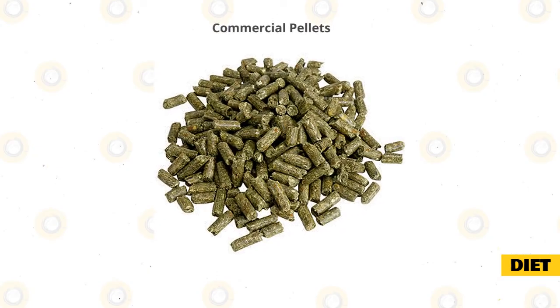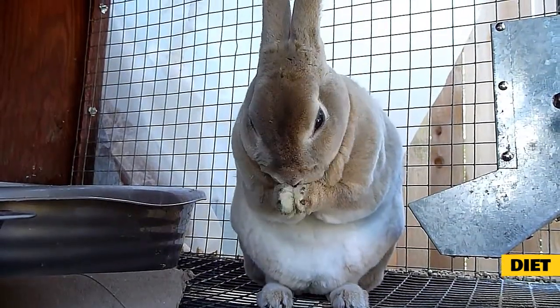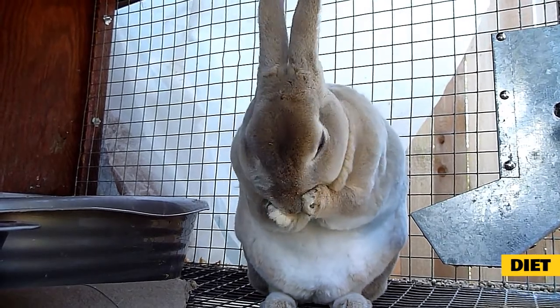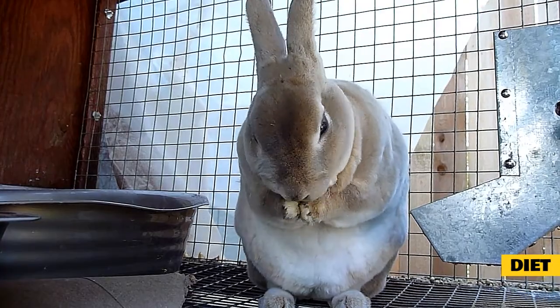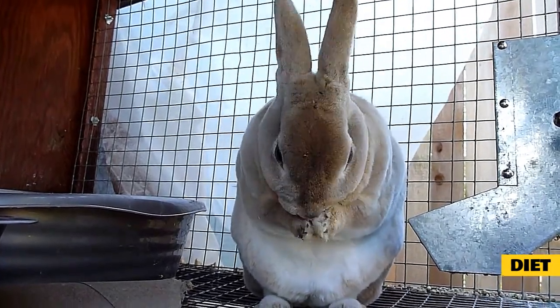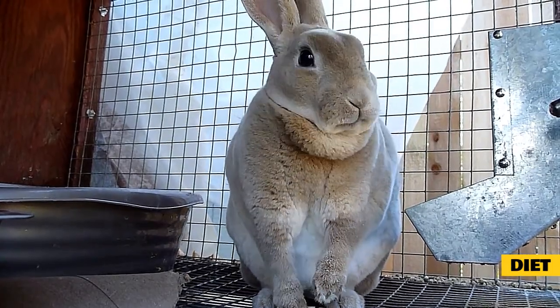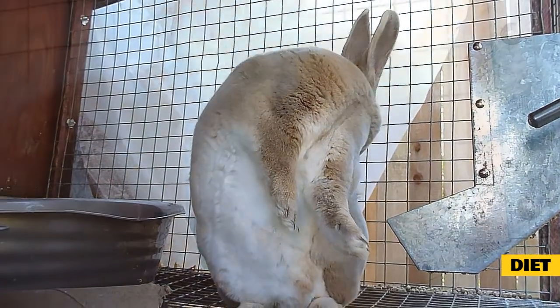Commercial pellets should only be fed as a small portion of a rabbit's diet. It is easy to overfeed pellets because they don't cause the feeling of fullness they get from eating hay, and the high level of calories can lead to obesity. Pellets also do not promote normal tooth wear, and the lack of chewing may lead to behavioral problems. The lack of water content could also result in urinary tract disease. Ideally, commercial pellets should only be 10% of a rabbit's diet.